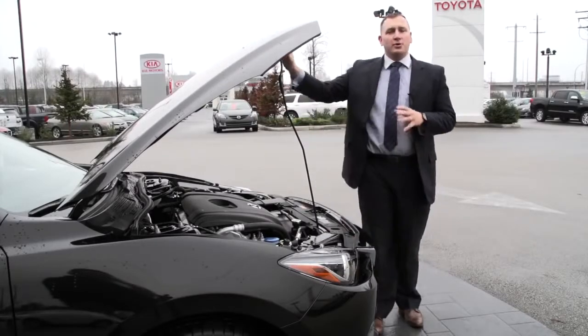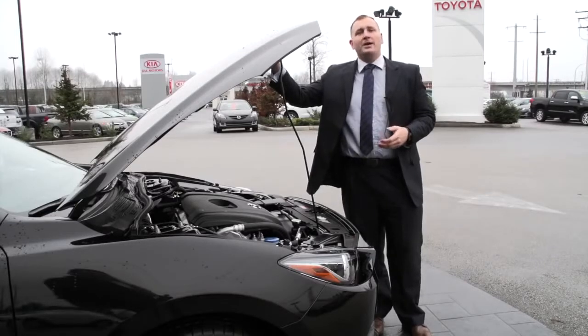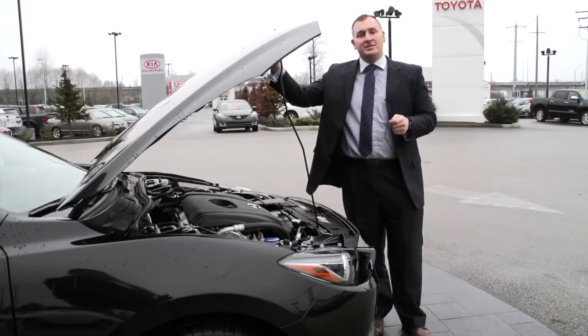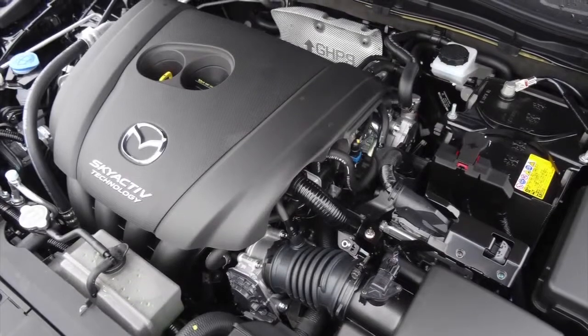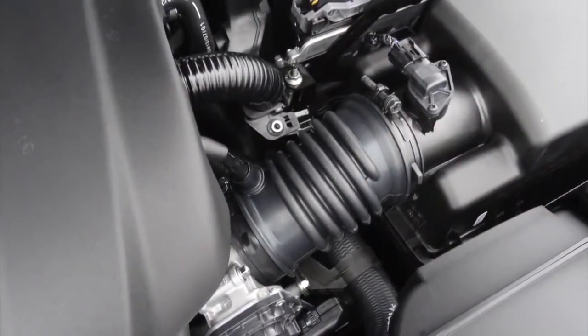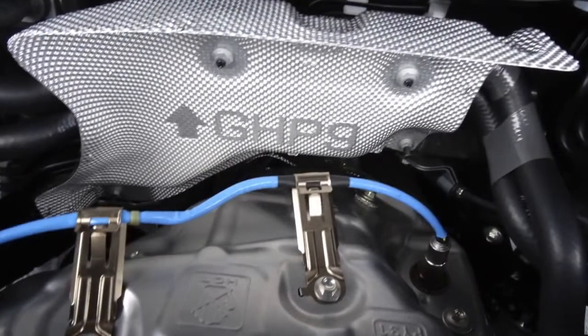Under the hood, there's a choice of engines. The GX and GS models are powered by a 2-litre SkyActive engine that gets the exact same fuel economy as the Volkswagen TDI. And in this GT, you get the 2.5-litre SkyActive engine, which produces 10% more horsepower and 10% more torque over the previous generation's 2.5, all while getting roughly 30% better fuel economy.